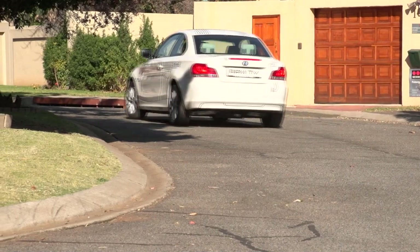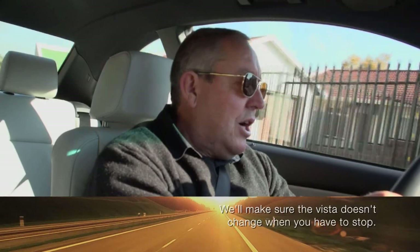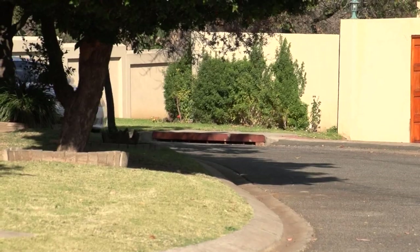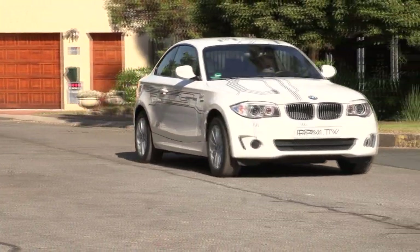Driving the Active E is both surprisingly normal and radically different. Normal because it has all the normal car things like a steering wheel, a throttle, a brake pedal, and you don't need any special skills to drive the car. But radically different because it is eerily silent. The electric motor doesn't make any noise at all. All you hear is a distant hum and a bit of road and wind noise. It's a bit like driving a large and very luxurious golf cart.